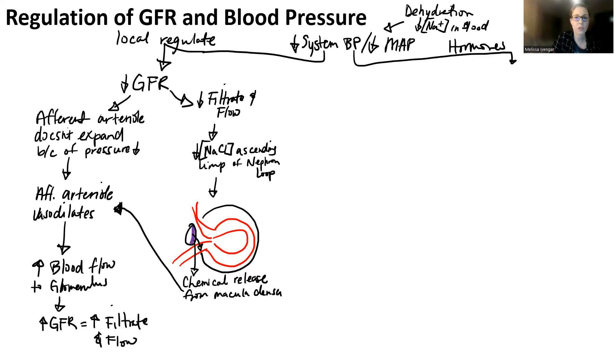If systemic blood pressure decreases because you're dehydrated — that's a drop in blood volume — sometimes this is also considered to turn on when you have a drop in sodium levels, but usually we just talk about what happens to blood volume and blood pressure. Then what you're going to do is you're going to sense this drop in blood pressure by the juxtaglomerular complex.